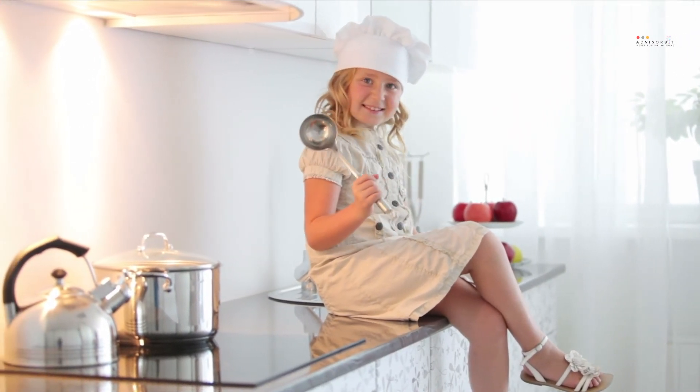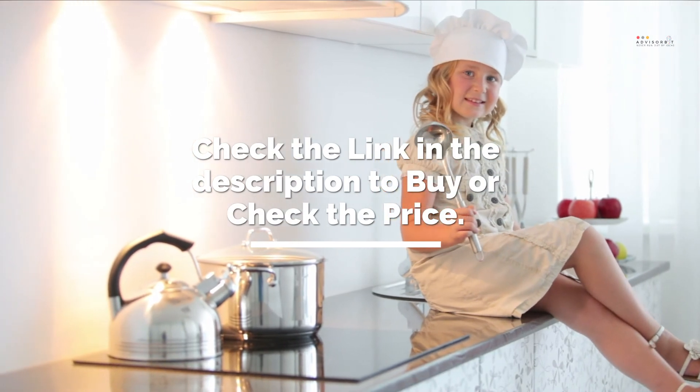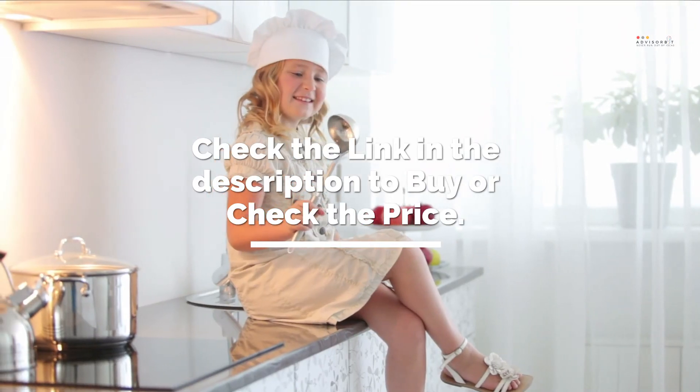It's time to make the decision on which one to get. Check the link in the description to check the price and get yours. If you like this review, don't forget to subscribe and hit the like button below.